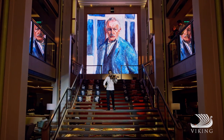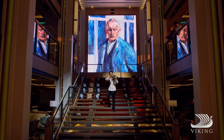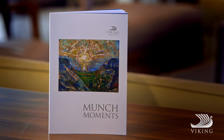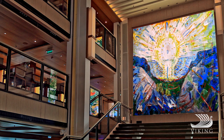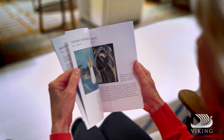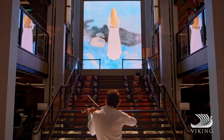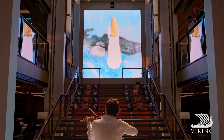We're especially proud to offer a daily programme highlighting the works of Norwegian master painter Edvard Munch. Known as Munch Moments, the collection is provided through an exclusive arrangement with the Munch Museum in Oslo, where we also offer our guests privileged access when in Norway.